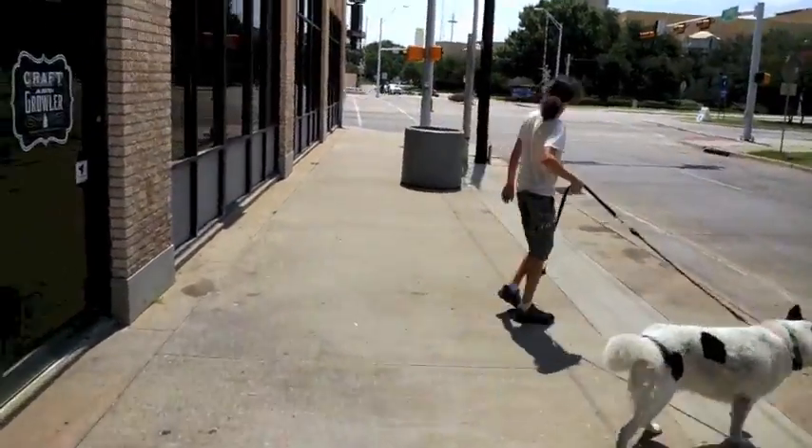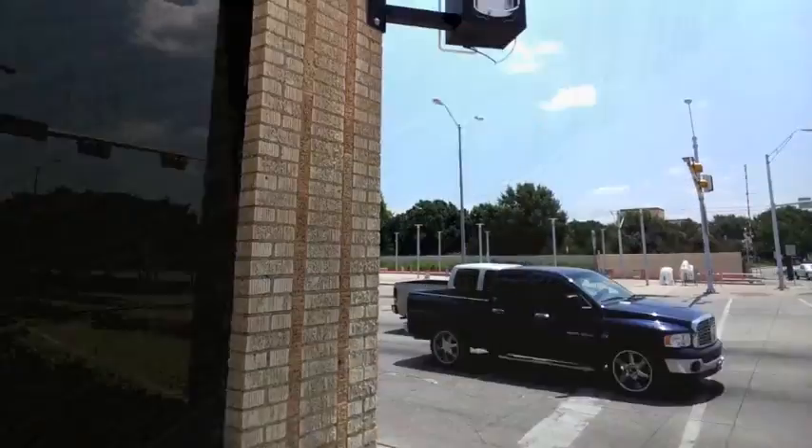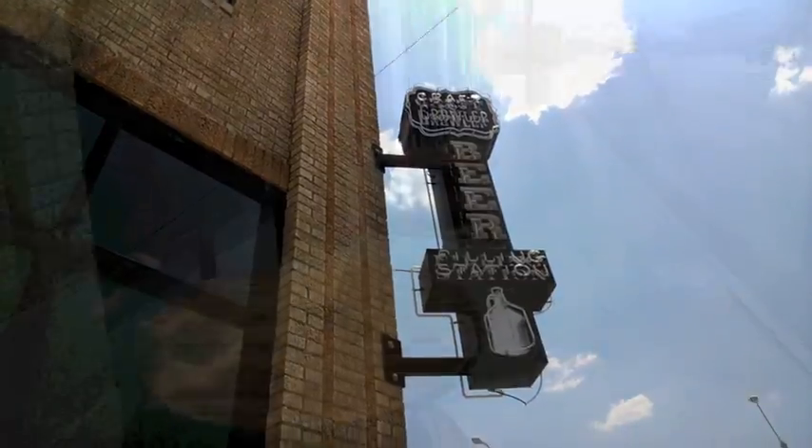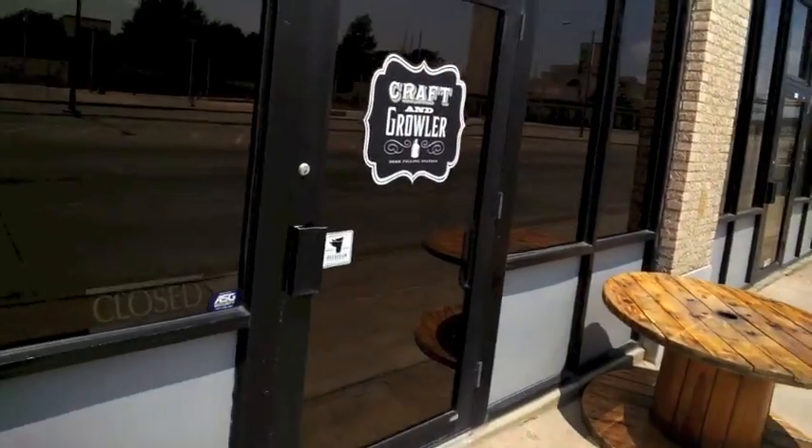But there was only one problem with my plan. Craft and Growler was closed and they didn't open until 2. I got there at 11. Luckily Kevin was there and he let me in early.